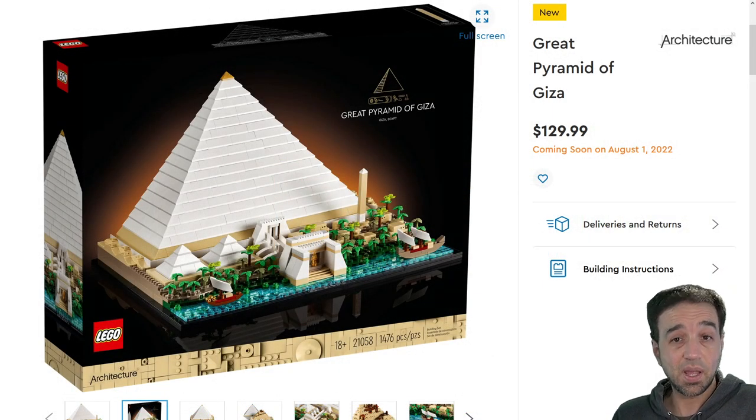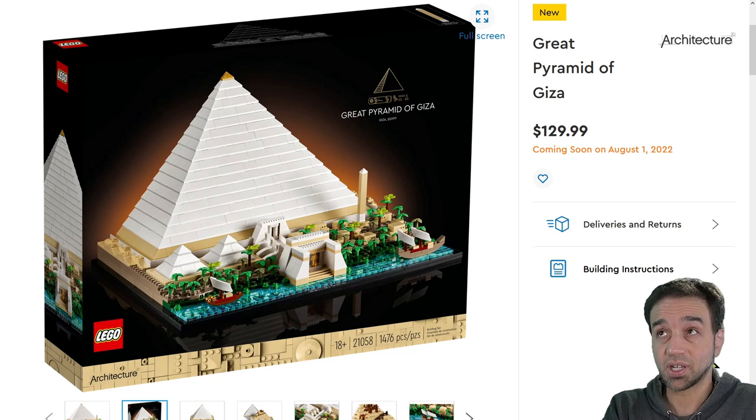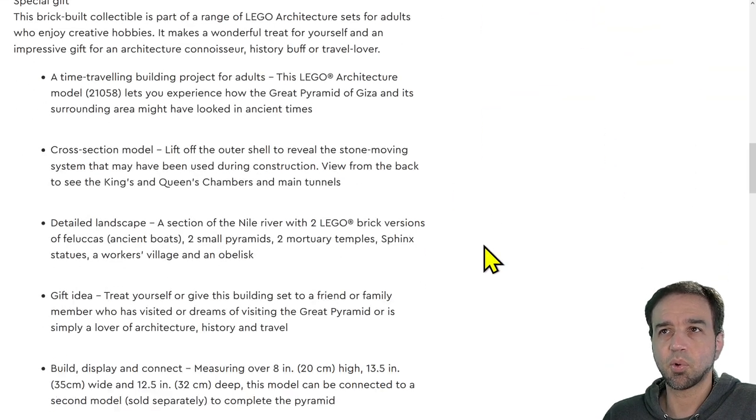Hey everyone, this is the Great Pyramid of Giza, the latest LEGO Architecture set to be unveiled. It comes out on August 1st, 2022, for the price of $130 US, and that includes 1,476 pieces. The size of it is important to keep in mind when you're considering whether to buy this and also considering the potential value.